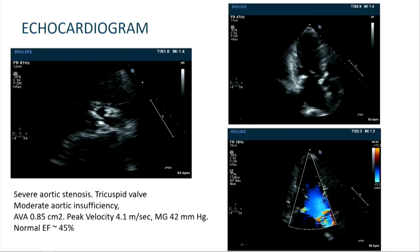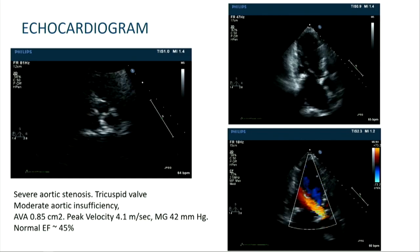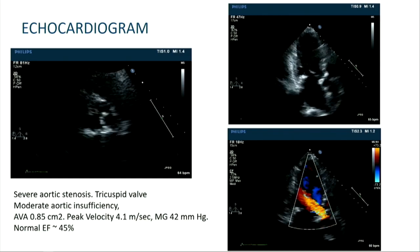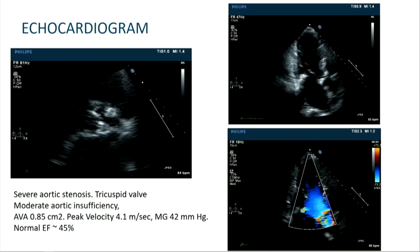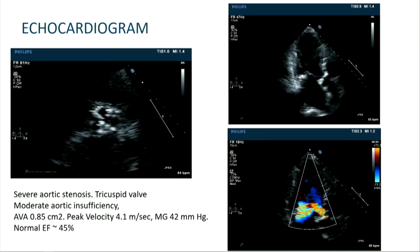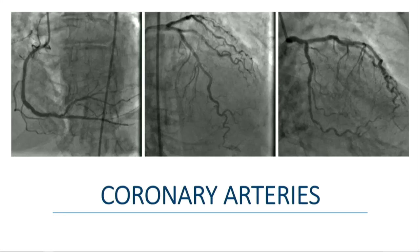This is her baseline echo. It's a tri-leaflet valve with some calcification, and if you pay attention, there's a moderate amount of aortic insufficiency. Her aortic valve area was 0.85 with a peak velocity of 4.1 and a mean gradient of 42. Her EF was low normal. Her coronary arteries showed nonobstructive coronary artery disease with patent stents.